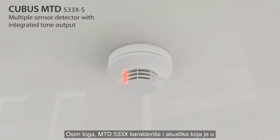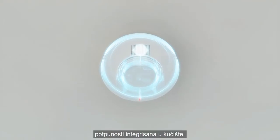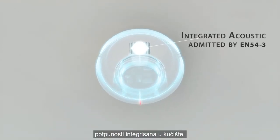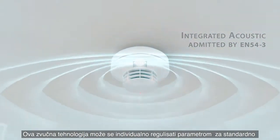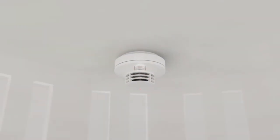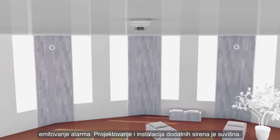The MTD-533XS is also equipped with an audible, which is fully integrated into the housing. This sounder technology can be parameterised individually for standard compliant alarm transmission. The outlay for planning and installing additional sirens can then be omitted.